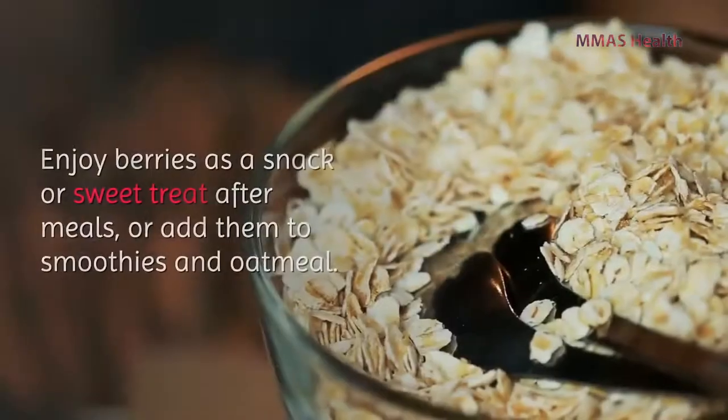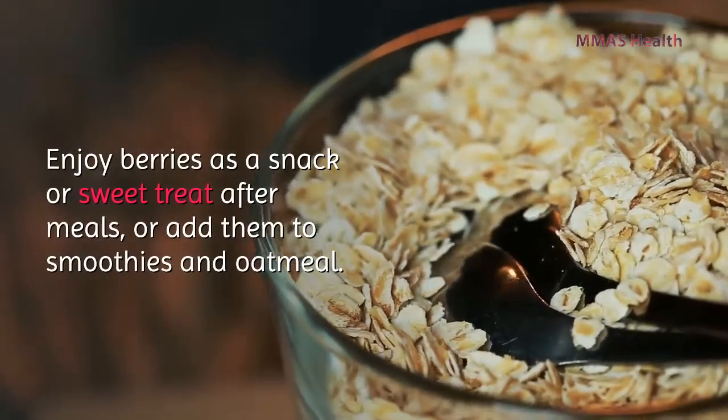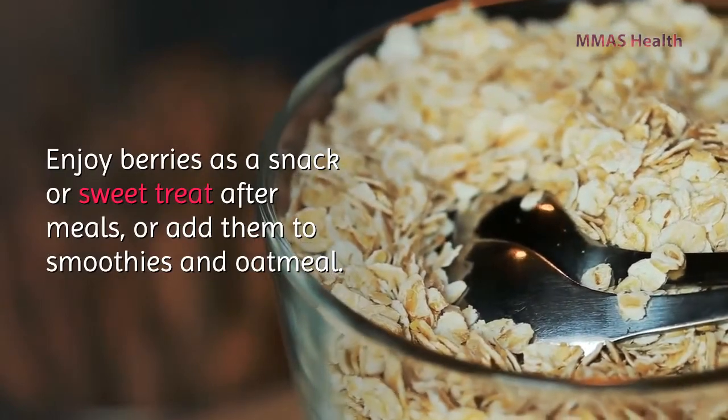This was compared to those with a low anthocyanin intake. Enjoy berries as a snack or sweet treat after meals, or add them to smoothies and oatmeal.